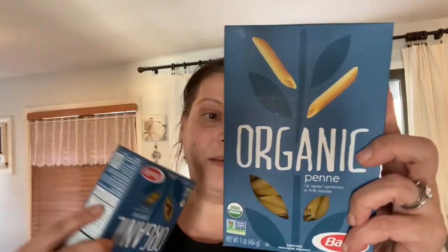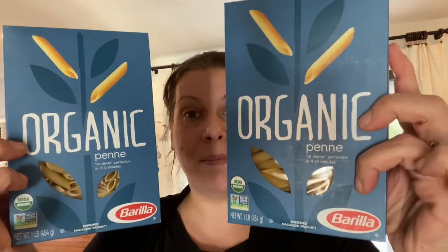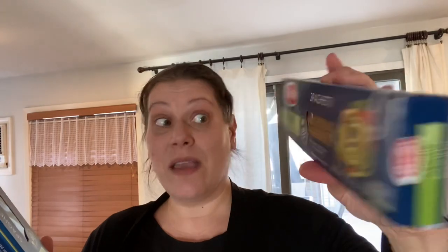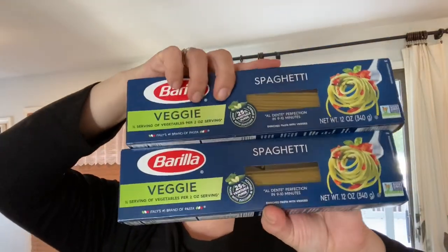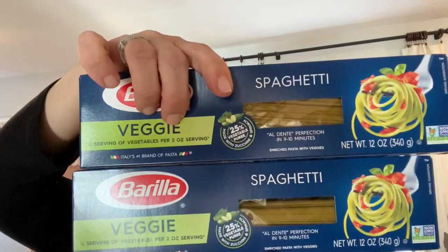Then check this out — I found organic Barilla pasta! This is a one-pound box of organic penne by Barilla, so I picked up two boxes of that. And this is Barilla Veggie pasta — half a serving of vegetables per two-ounce serving. I grabbed a few of these 12-ounce packages as well. So cool for a dollar.